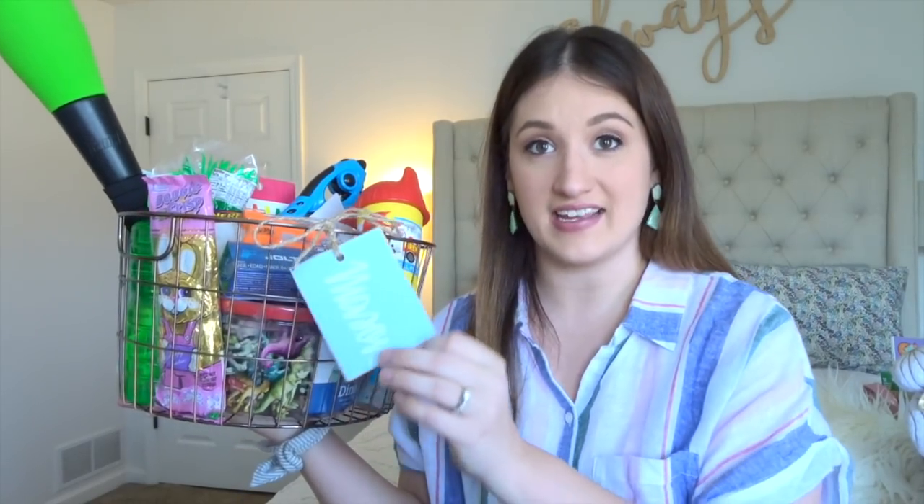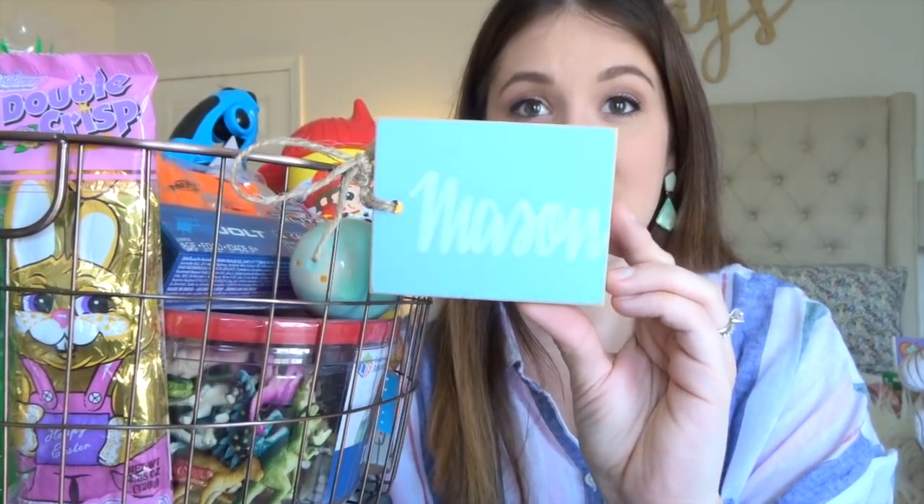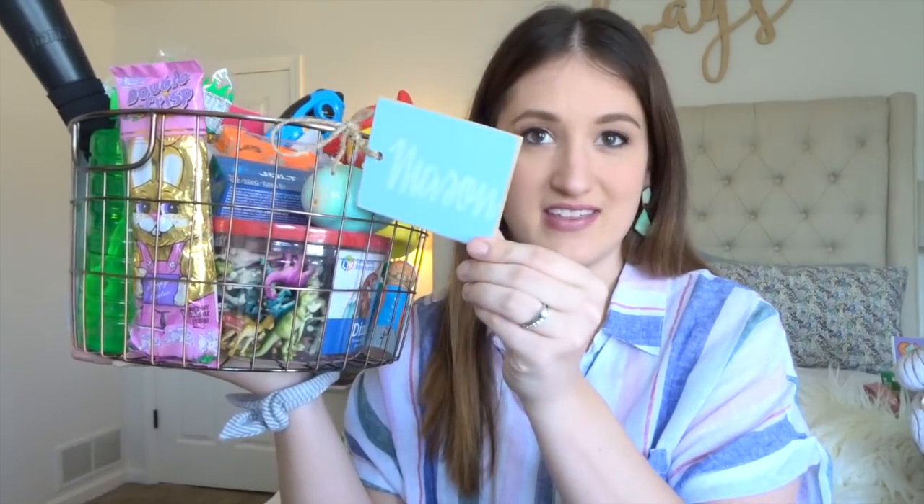I also got these little name tags that say their name. These are from Chalk Designs by Me. I found her shop on Instagram and I really love these because they could be used for anything — stockings, birthday parties, or anything. So we could save these to use them all the time. I have that tied on there.